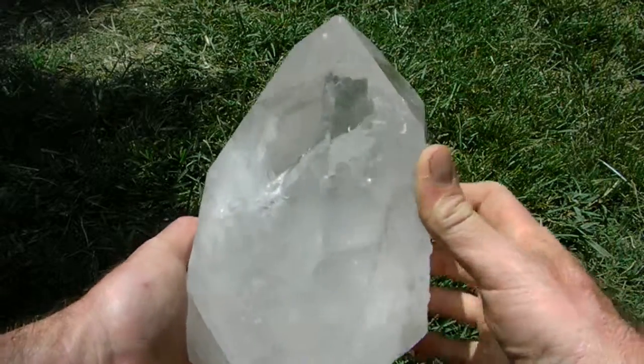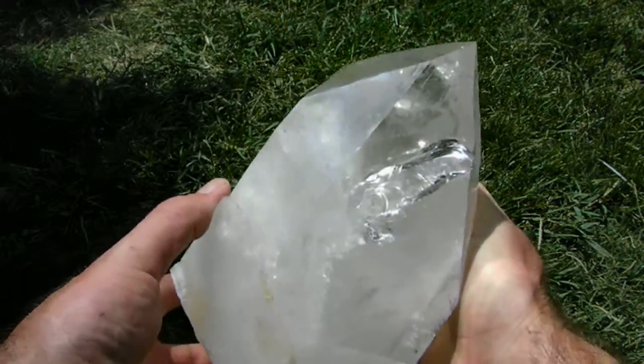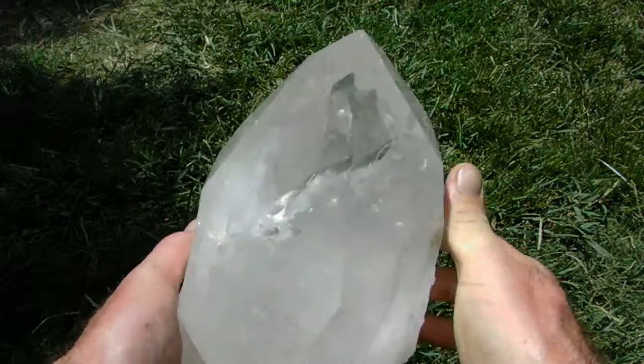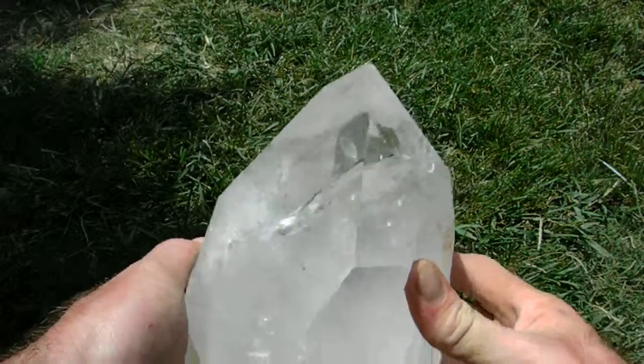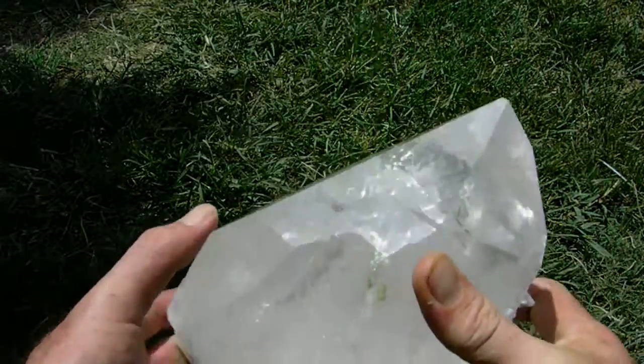Here is an actually huge Arkansas crystal point weighing in at over 12 pounds. It is optically clear with an extremely high shine. It has razor sharp tips, and as you can see the edges are really perfect.